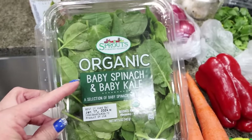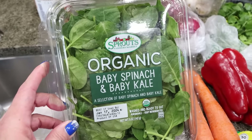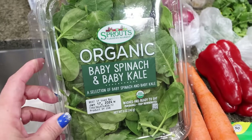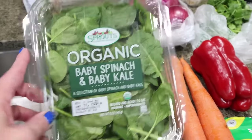I did grab some organic baby spinach and baby kale. I actually need spinach for a recipe and I thought, why not throw in a little bit of kale for the extra vitamin K and all the good nutrients that you find in kale. You really don't notice much of a difference, especially when it's cooked down.